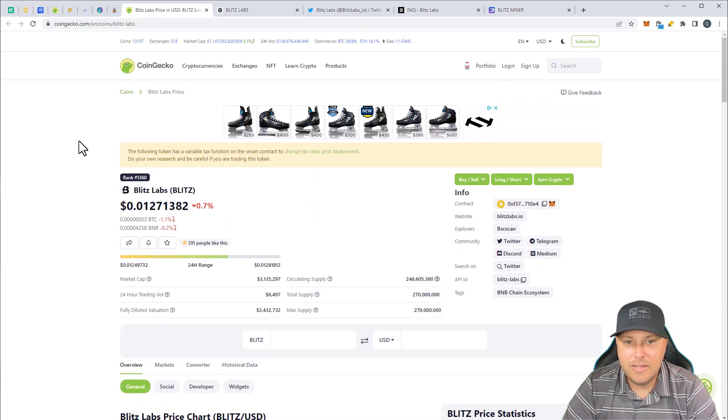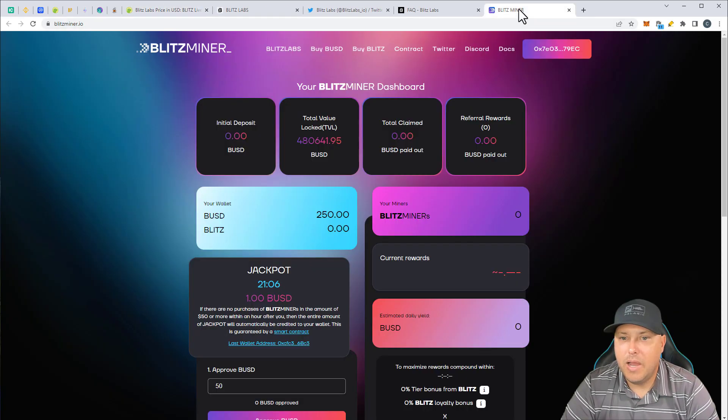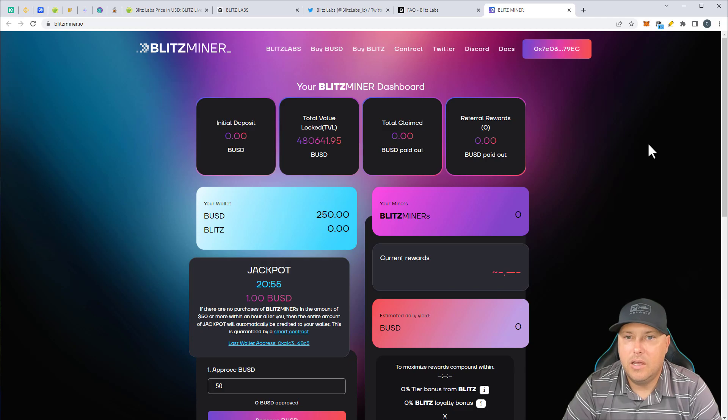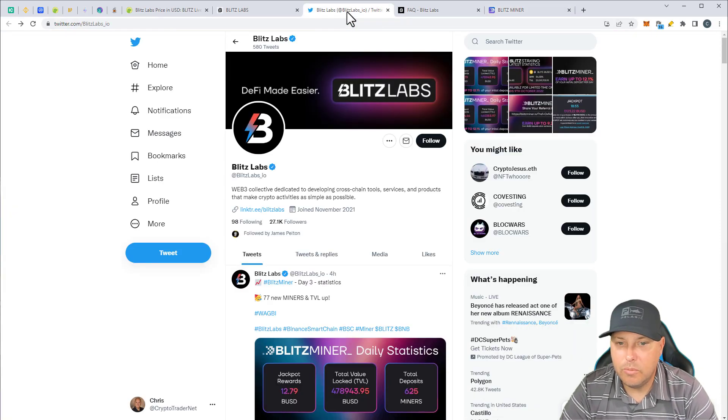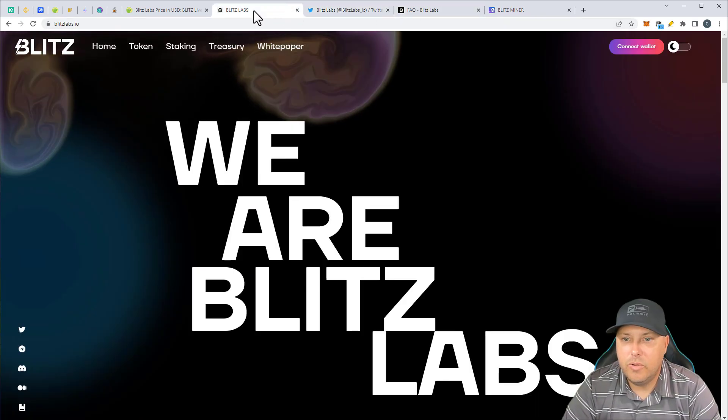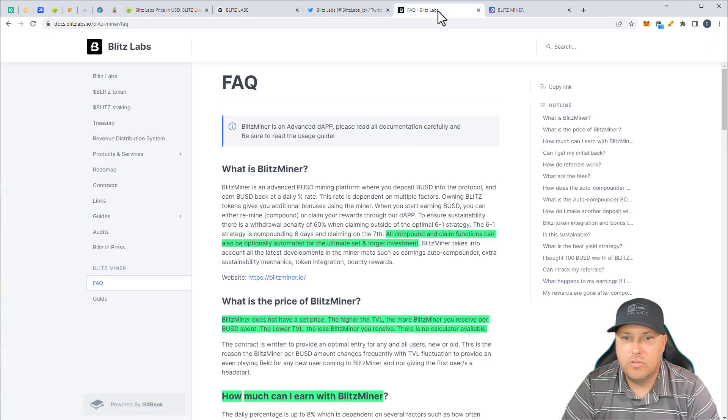So like I said, this is Blitz Labs and this is their token, but we're actually going to talk about their miner. So if we jump into their miner over here, this is the Blitz Miner. They've basically taken all of the interesting things from a lot of the miners that have come out over the past couple of months and kind of incorporated them. They do have a pretty strong following over on Twitter, 27,000 followers. They have a Discord that's pretty active, about 1,200 members. So if we click on the white paper right here, that would bring us over to the white paper here, and the Blitz Miner is down in here in the frequently asked questions.